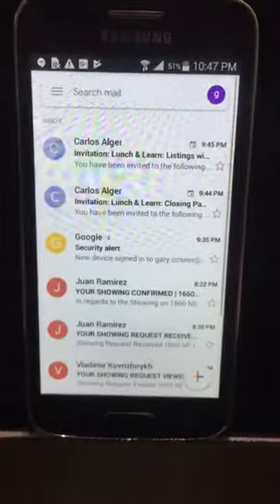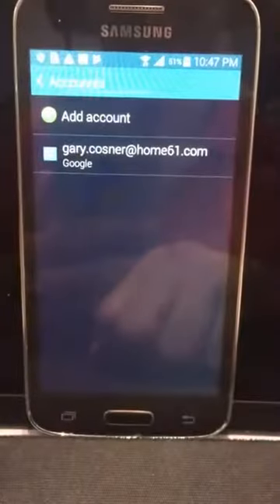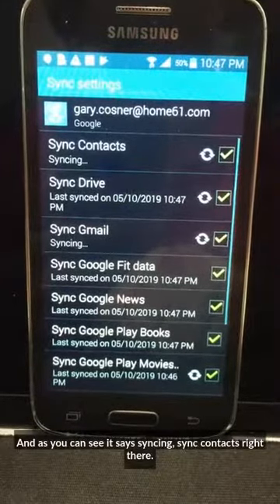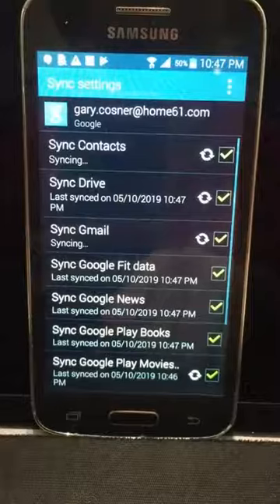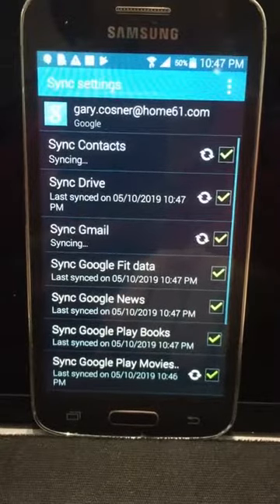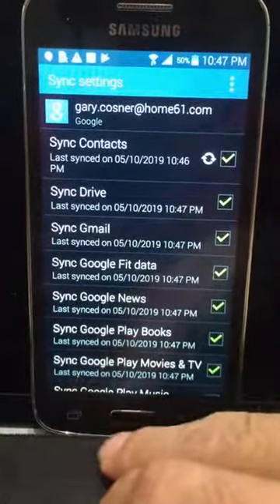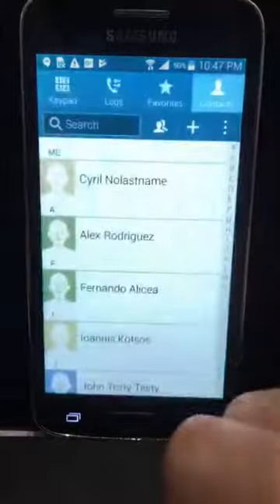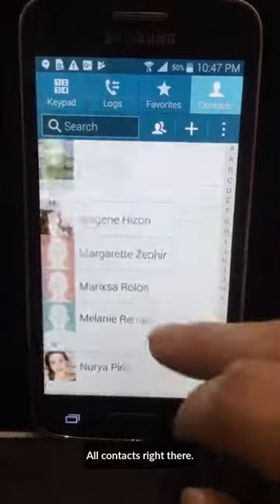Go to Gmail, and then click here on the account. And as you can see, it says syncing — sync contacts right there. Okay, they're synced, and if you look here, you can see all contacts right there.